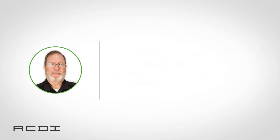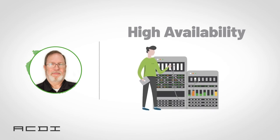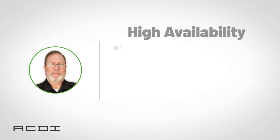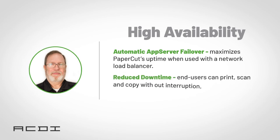Finally, in version 20.0, we have PaperCut's new in-app high availability solution. This solution protects the PaperCut application server with automatic failover functionality. When used with a network load balancer, it maximizes PaperCut application server uptime. Now your end users won't have to worry about printing downtime, as they'll always be able to print, scan, and copy without any interruption, and IT won't have to worry about intervening in the event of a failover.